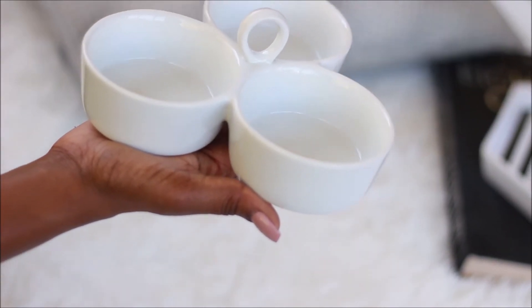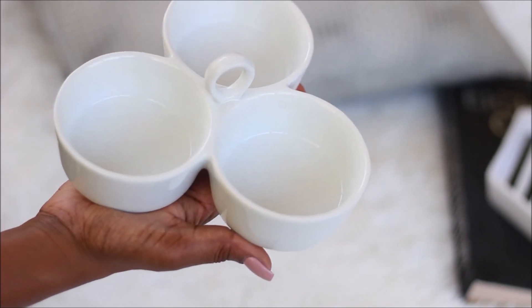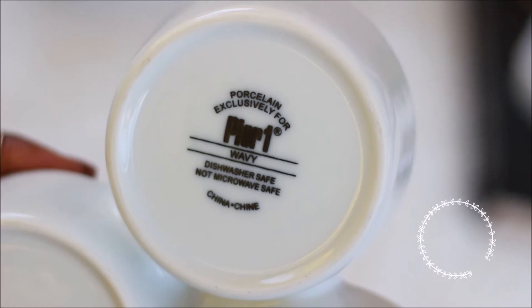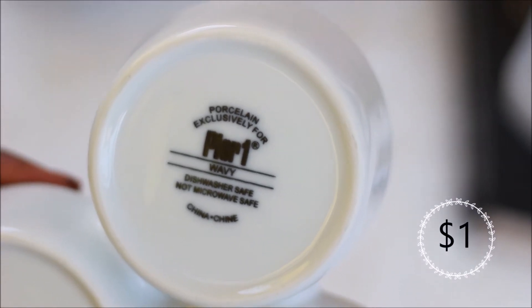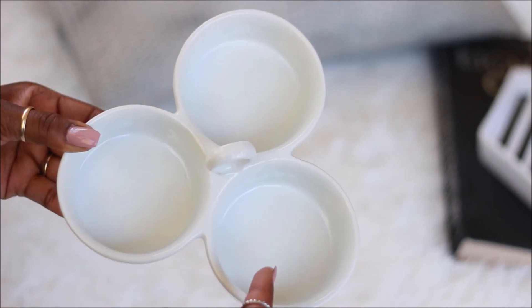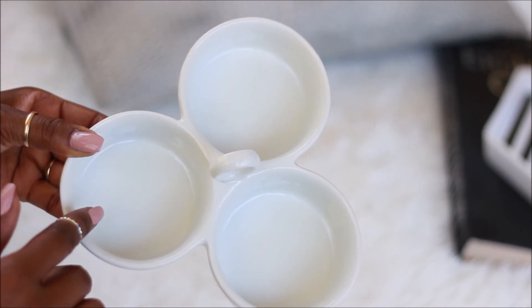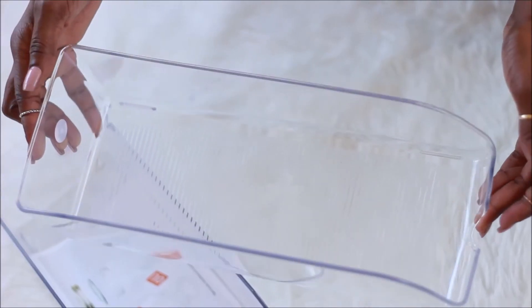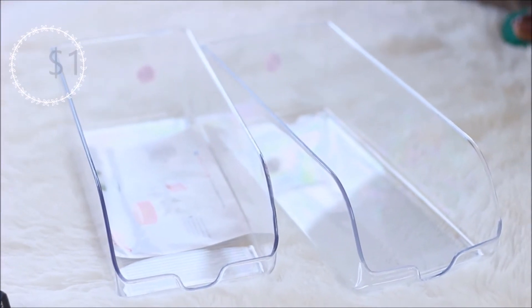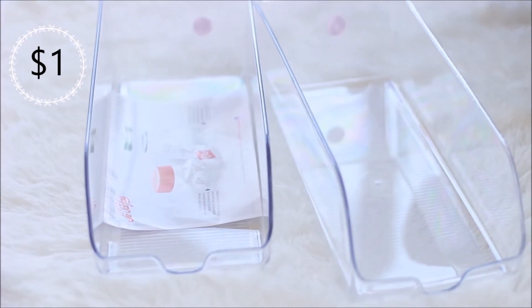I know, another white piece, but I don't have anything like this either. This piece is from Pier One and it was only one dollar — I couldn't leave it. It'll be great for dips; I can put a cheese dip, salsa, guacamole and just have an assortment of dips.